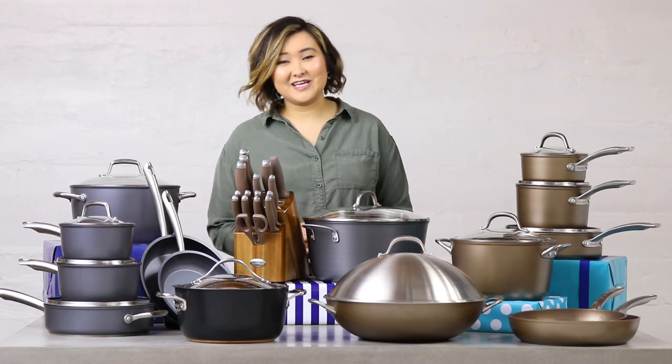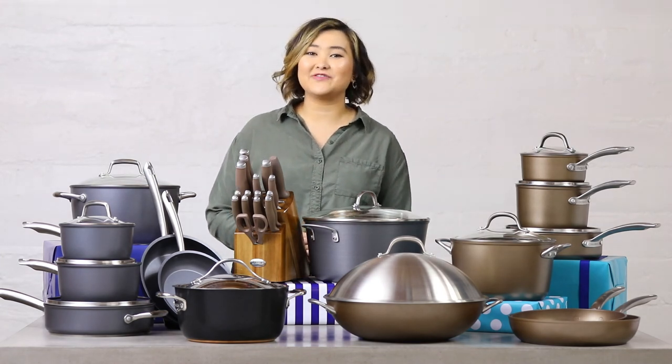For more holiday gifting ideas, don't forget to check out the hashtag GourmetGiftGuide.